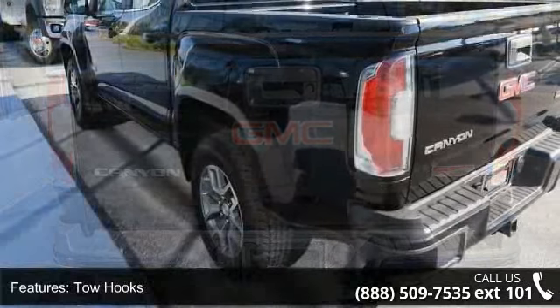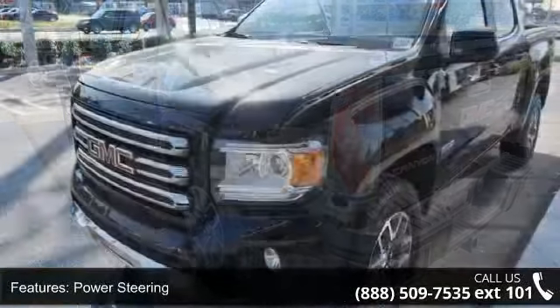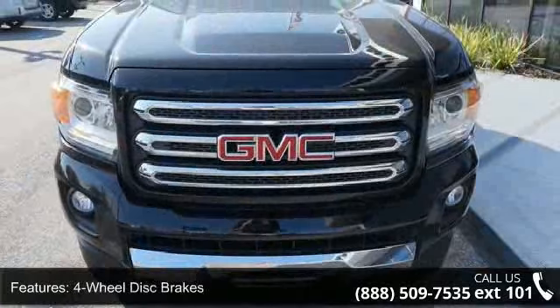Enjoy these notable features: 4-wheel drive, tow hooks, power steering, ABS, 4-wheel disc brakes, aluminum wheels, fog lamps, satellite radio, MP3 player, and Bluetooth connection.